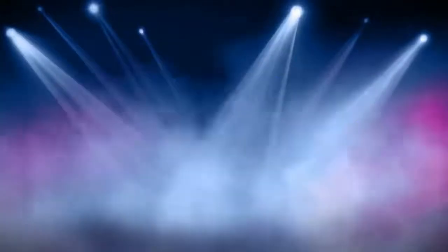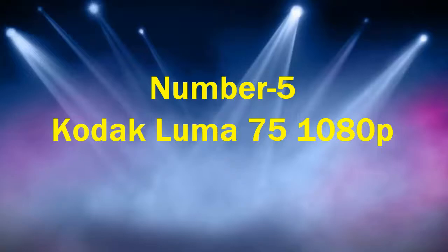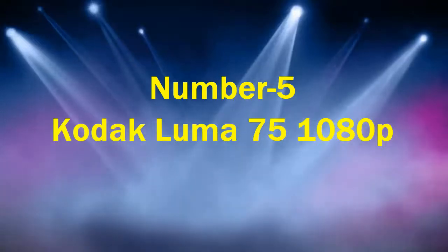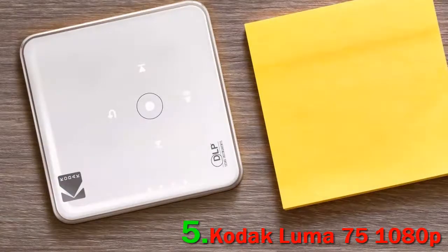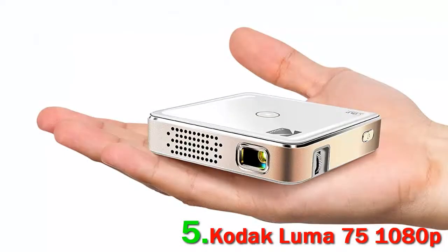Best Pico Projectors, Number 5: Kodak Luma 75 1080p. Enjoy a fluidic visual experience wherever you go with the Kodak Luma 75, which employs DLP technology and 1300:1 contrast to deliver excellent color and shadow details.